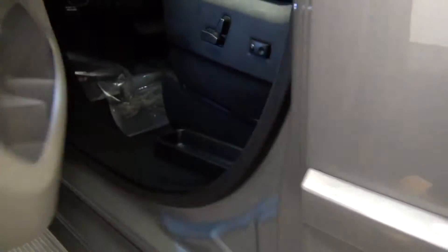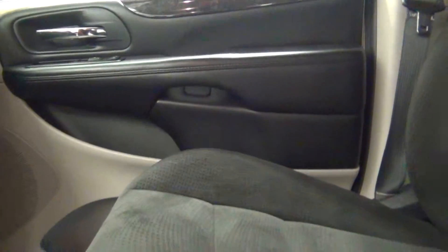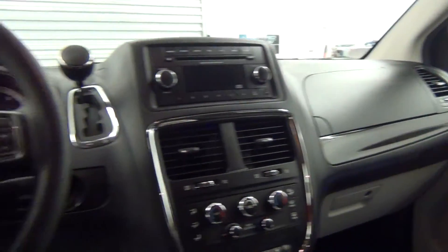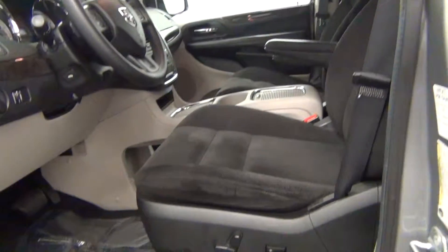Let's take a look on the inside of the vehicle. That's cloth interior. Front seat looks pretty good. Let's take a look at the back seat.